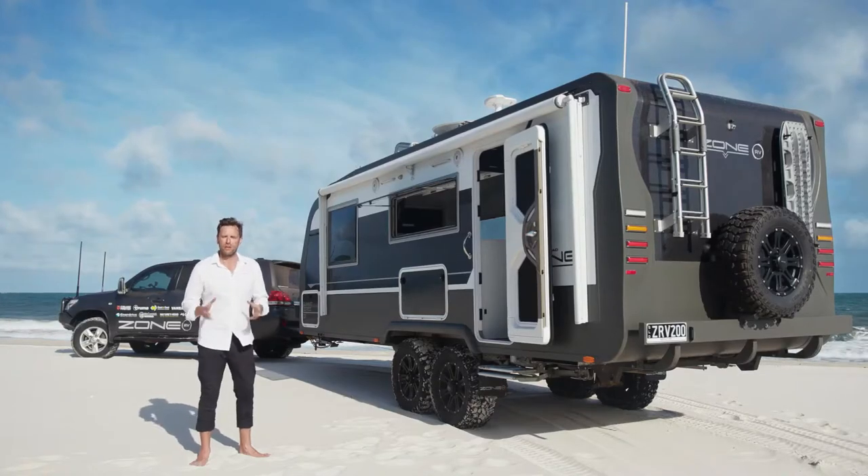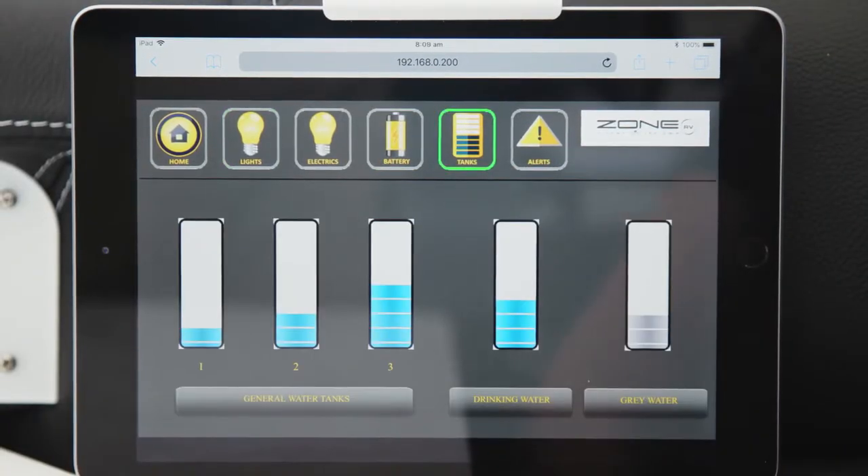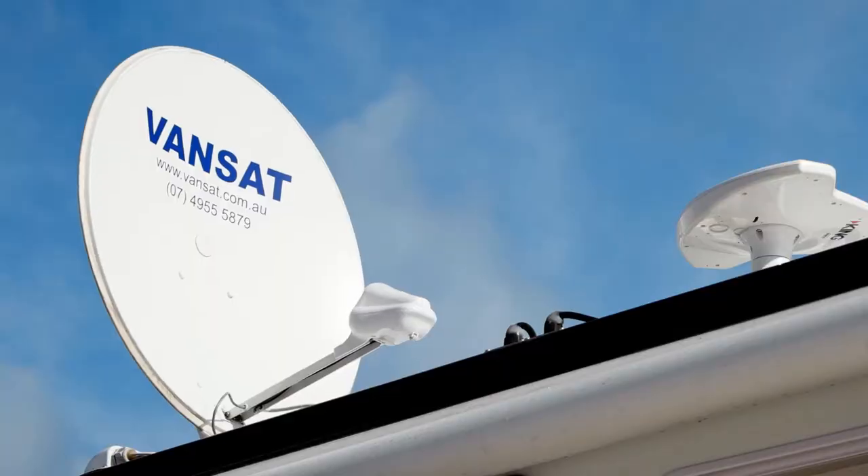The beauty of the system is that you can also monitor what's going on with your caravan — solar input, power usage, how much water you've got. The tech doesn't stop there; it rolls through to the entertainment system, with an upgraded Fusion stereo system and an automatic satellite on top.